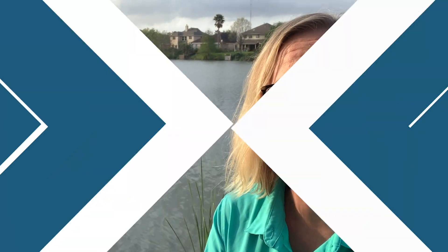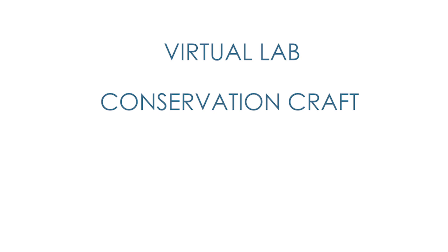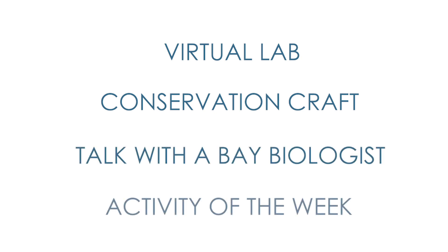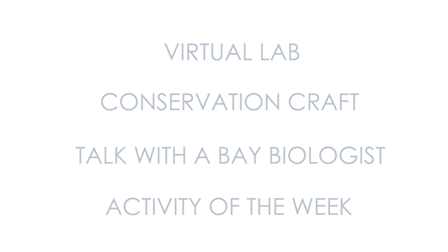Hi everyone and welcome to At Home with the Bay. My name is Cindy Willems and I'm the Director of Education for the Galveston Bay Foundation. We are so excited to bring you this series of virtual field trips. Each video will include virtual labs and field trip activities, a conservation craft, talks with bay biologists, and an outside activity that you can safely participate with. Today's topic is plankton.